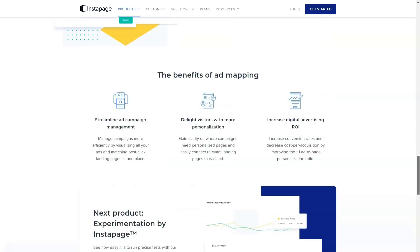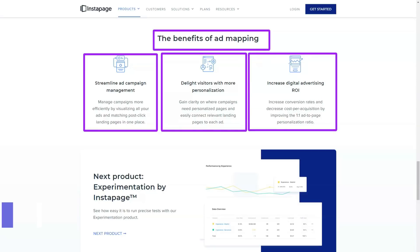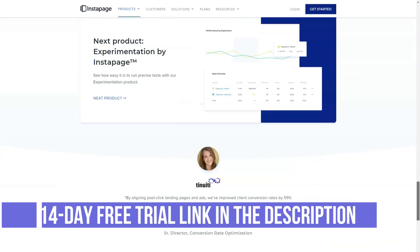Then, when you create a landing page that needs testimonials, you can quickly insert that InstaBlock into your page. Instapage has a variety of templates that you can use as a starting point for your reusable blocks.